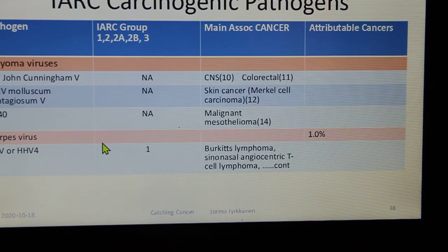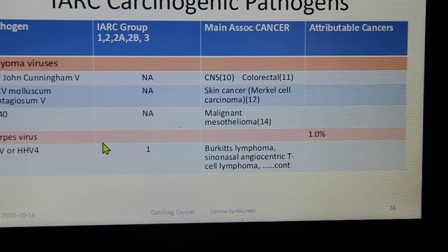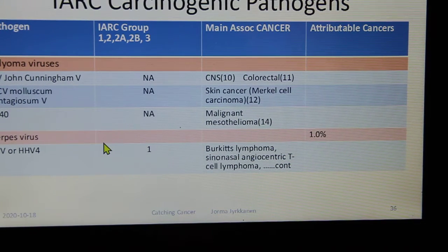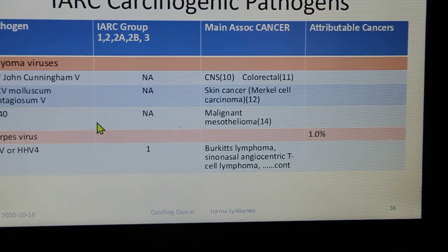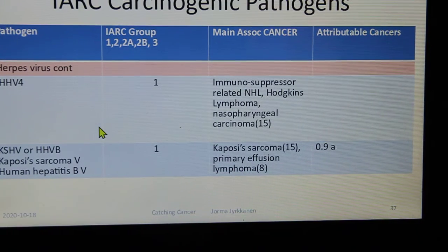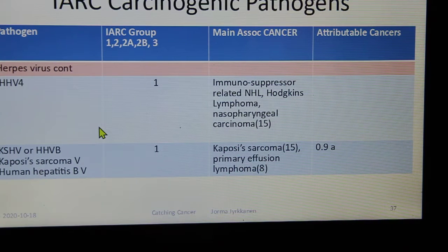Malignant mesothelioma is particularly interesting — we've always attributed it to asbestos, but it could also be SV40, a virus picked up from a polio vaccine contaminated with monkey virus. Epstein-Barr virus, HHV-4, is linked to Burkitt's lymphoma, Hodgkin's disease, lymphoma, and nasopharyngeal carcinoma. It's a nasty one, and we badly need a vaccine.